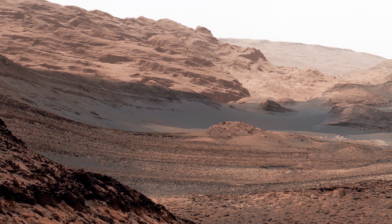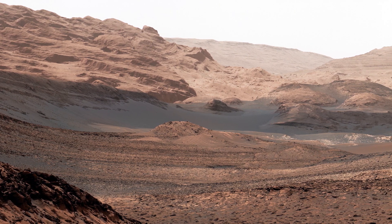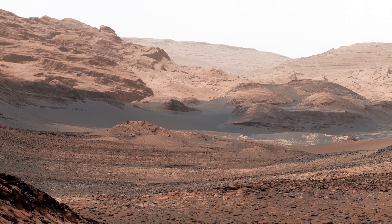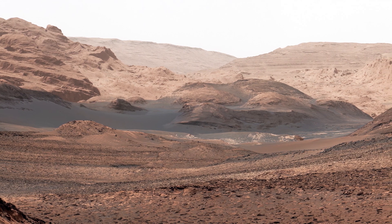In recent years, Mars rovers such as Curiosity and Perseverance have provided us with an up-close look at the Martian landscape. These rovers are equipped with advanced cameras that capture stunning images of the Martian terrain, giving us a glimpse into the mysteries of this planet.